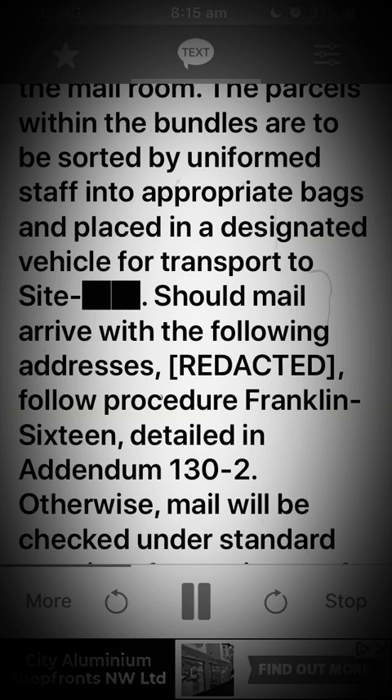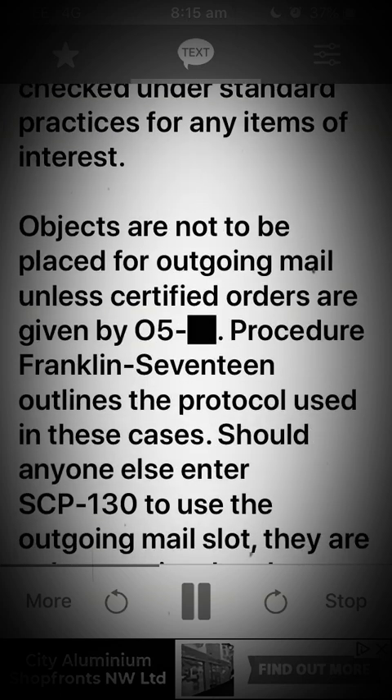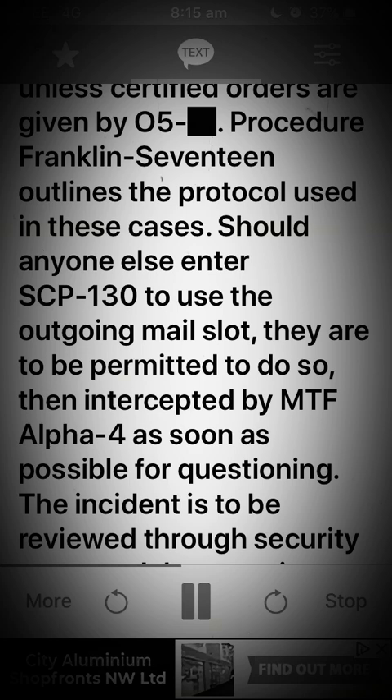The parcels within the bundles are to be sorted by uniformed staff into appropriate bags and placed in a designated vehicle for transport to site. Should mail arrive with the following addresses — redacted — follow procedure Franklin-16, detailed in addendum 132. Otherwise, mail will be checked under standard practices for any items of interest. Objects are not to be placed for outgoing mail unless certified orders are given by O5.